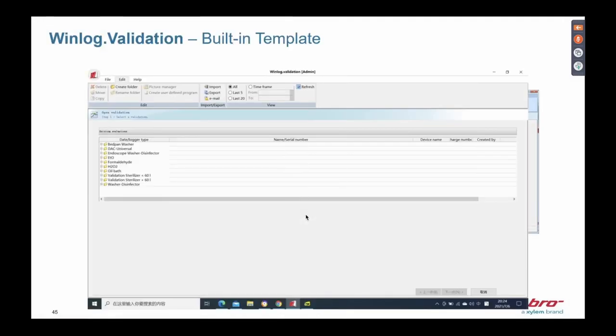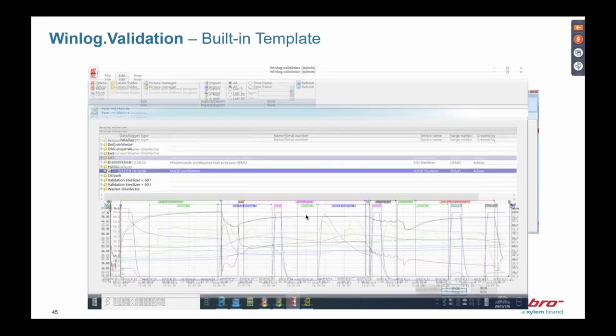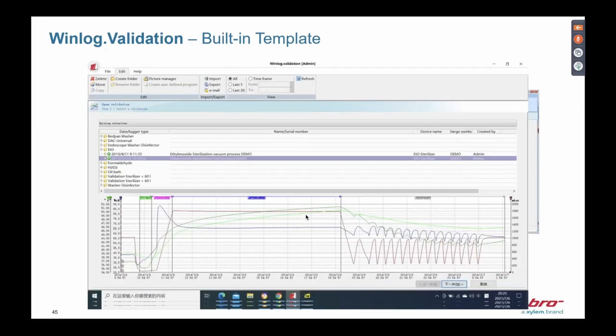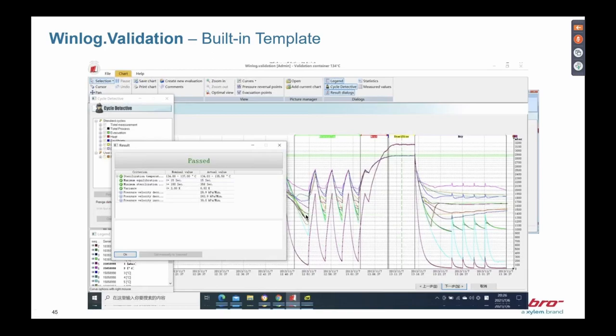One function I'd like to highlight is the building template feature. In WinLock Validation, there are many pre-built templates to choose from. You can see how a sterilization cycle looks, review the parameters, and simply modify them using these templates. WinLock Validation can also automatically determine — based on the criteria you set in the software — whether a run passed or failed, and if it failed, it will show you the reason in the result box.